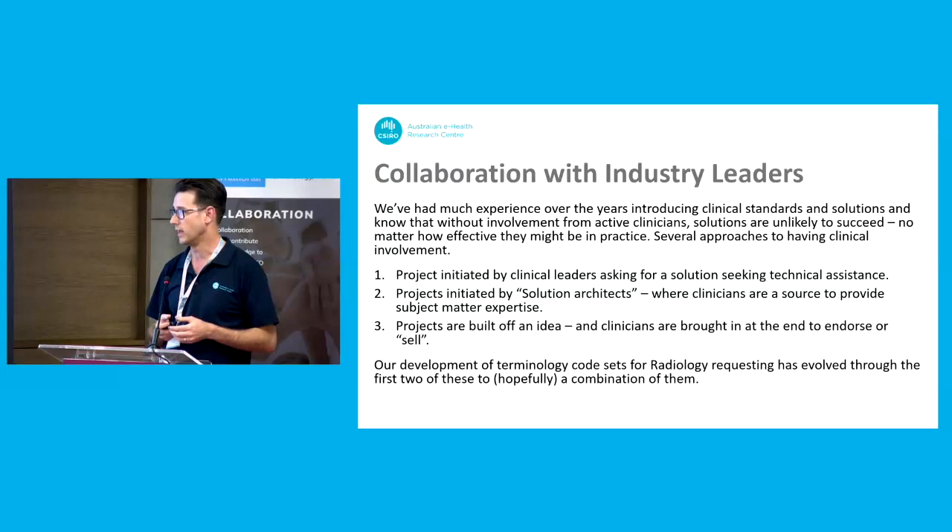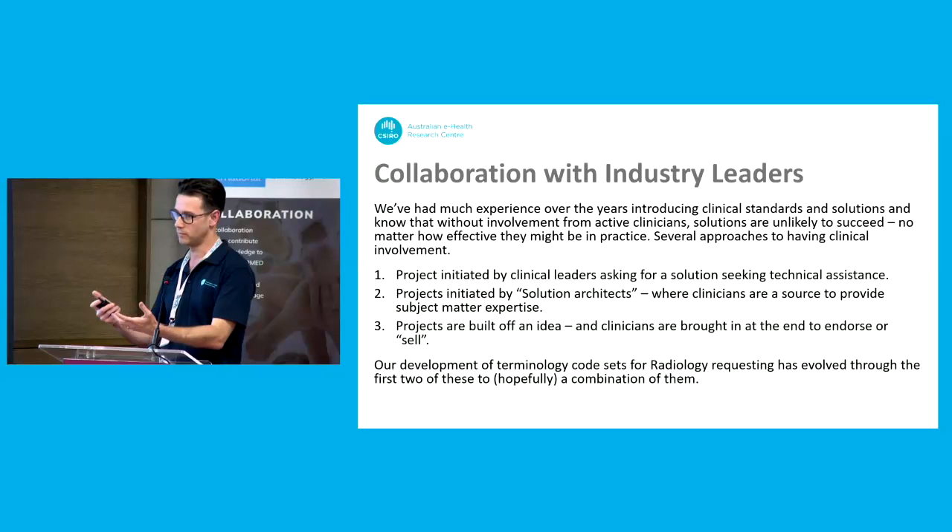I've broken down here roughly three ways you could categorize how different projects traditionally might have involved their clinical experts. The ideal one is where you've got the clinical experts — they're the ones that have come up with the requirements and approach to get a solution. Because you've got buy-in, they're receptive to whatever you deliver, because they've said: we've got this problem, we need something built for us. You help build it and they say it's great, it's done.